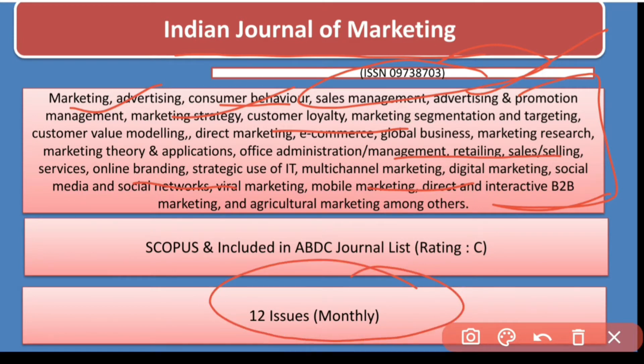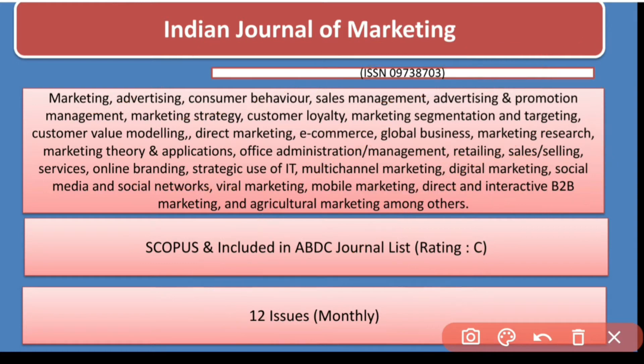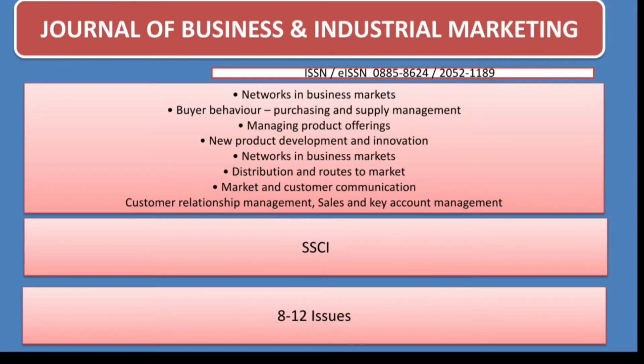This journal has 12 issues per year, is indexed in Scopus, and is listed by ABDC. So if you are planning to publish your research paper and want a quick response, you can go for this journal because it has 12 issues.